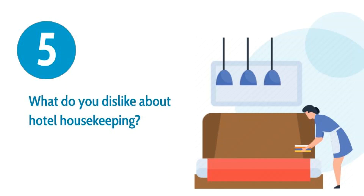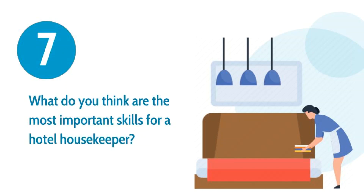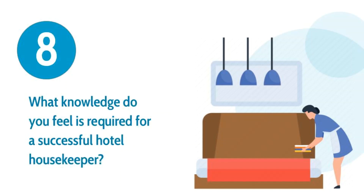Number five: what do you dislike about hotel housekeeping? Number six: what skills do you have that you feel help you to be a good hotel housekeeper? Number seven: what do you think are the most important skills for a hotel housekeeper? Number eight: what knowledge do you feel is required for a successful hotel housekeeper?